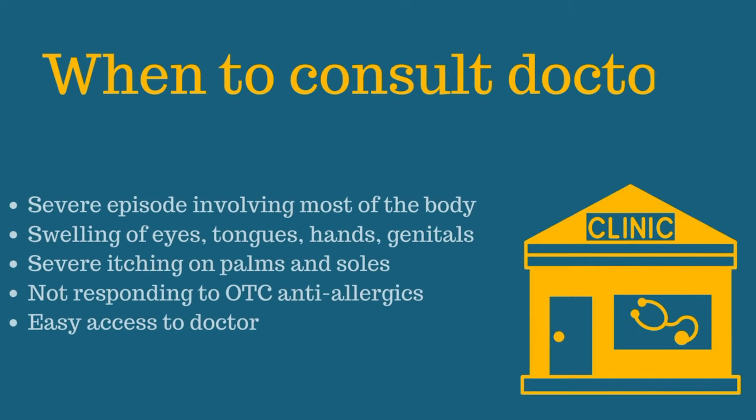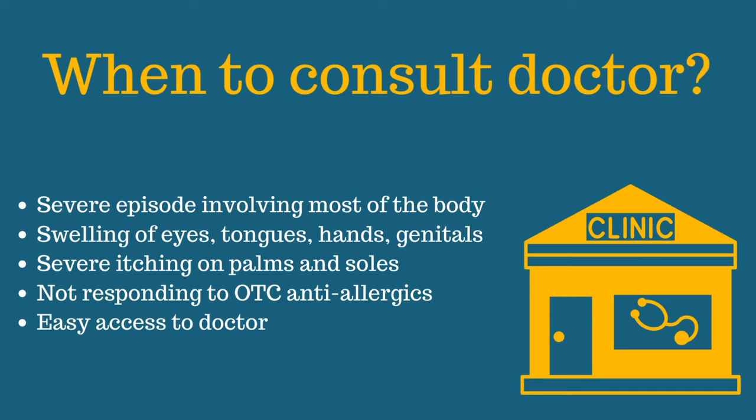Finally, let us discuss when to consult a doctor. If your hives disappear after taking OTC anti-allergics within a few days, there is no need to rush to an expert. However, you should seek dermatologist consultation if you have a severe episode involving most of the body, or if you notice swelling of the eyes, tongue, hands, or genitals. Also, if your hives continue for more than two weeks, you should consult a dermatologist.